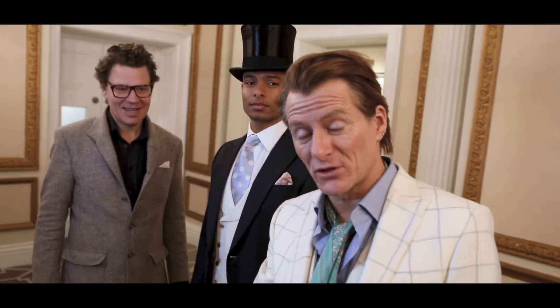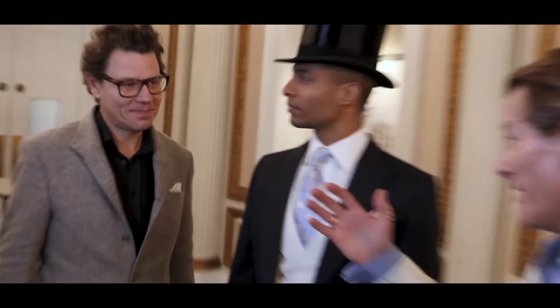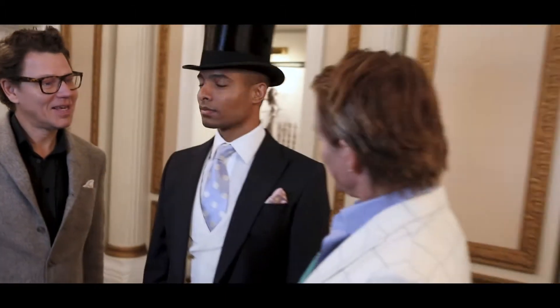We've found ourselves backstage at the style guide shoot for Royal Ascot 2022, catching up with the master of how to wear the top hat accurately and with flair, Christian Fenner-Robson from Oliver Brown. How are you, Christian? Very well, good to see you. Good to see you too.